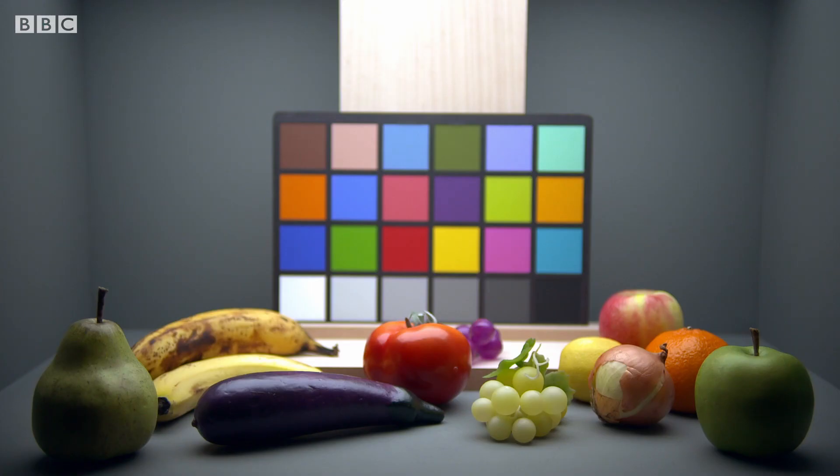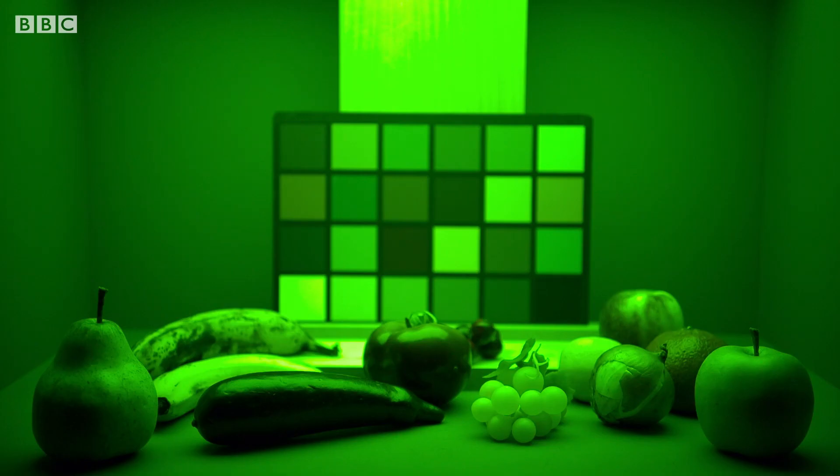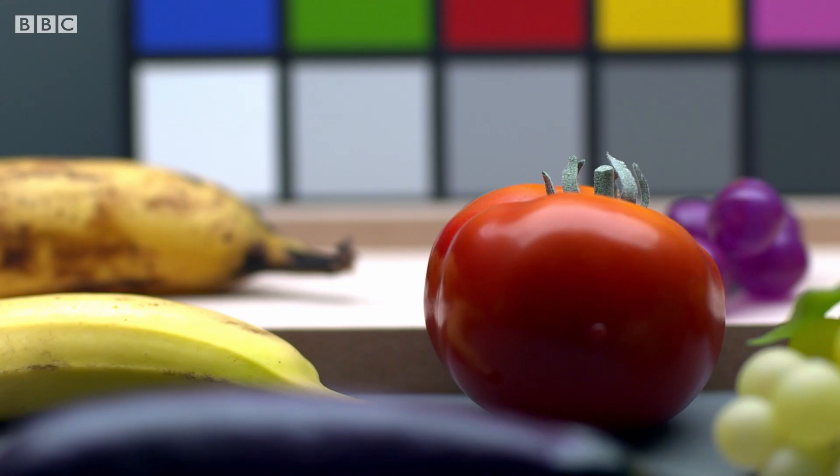Experiments show they are different. People perceive the yellow patch as changing as the light changes, but the yellow of the banana stays more constant.